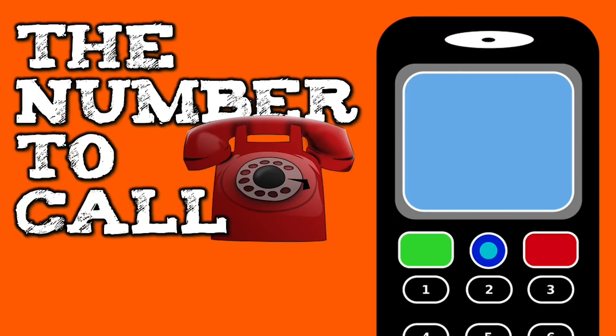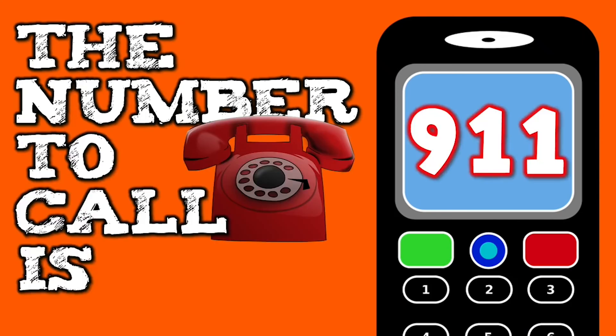9-1-1, 9-1-1 — the number to call is 9-1-1. 9-1-1, 9-1-1 — the number to call is 9-1-1.